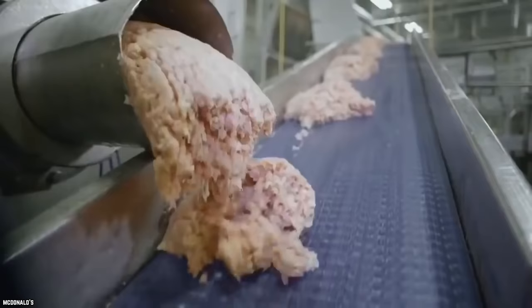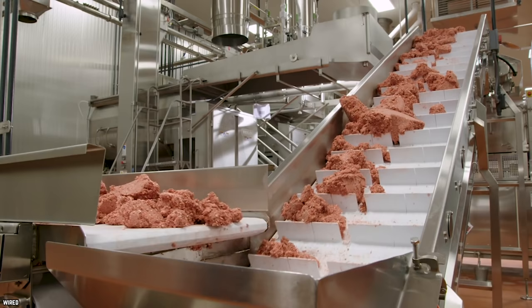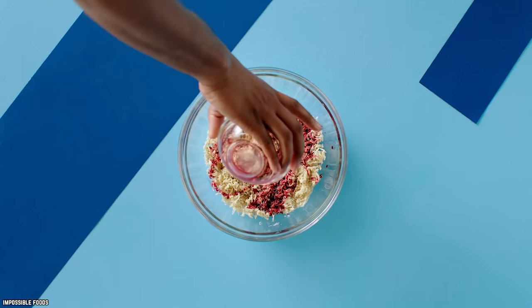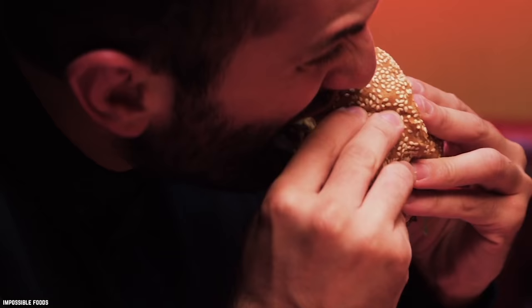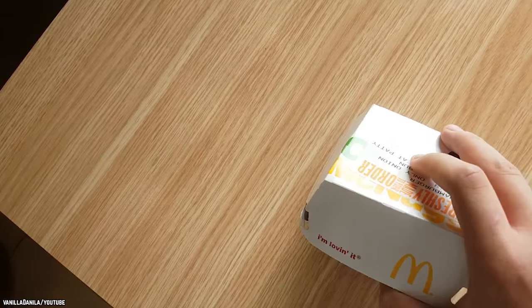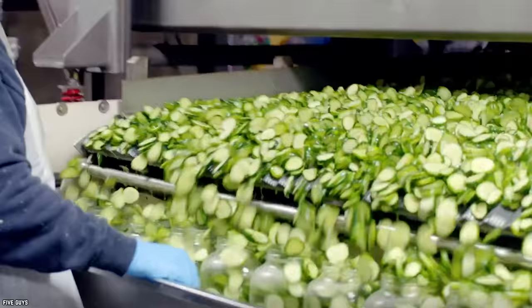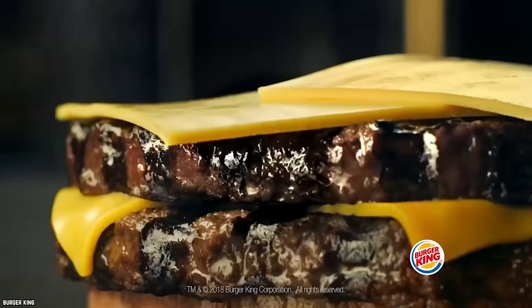The chicken nugget you crave has been put through a process that probably makes the Impossible Burger look like farm-to-table dining. There is no way to make a meatless burger that isn't highly processed — anything from nature isn't going to look anything close to meat. This shouldn't be a big concern for fast food eaters, since almost everything on the sandwich is highly processed. The onions on a McDonald's cheeseburger are dried and reconstituted, and let's not even talk about the so-called cheese.